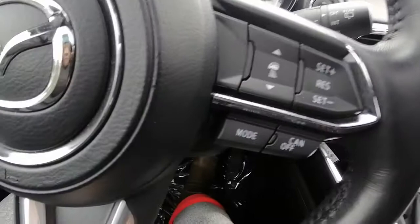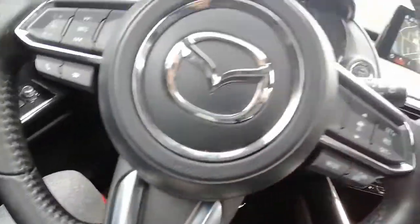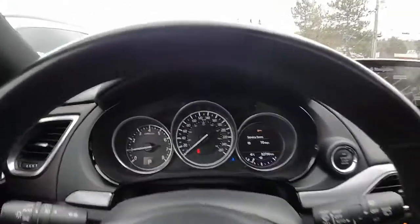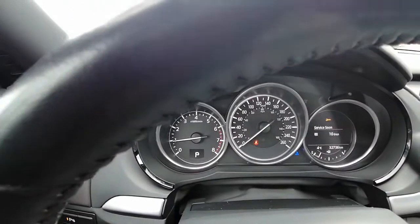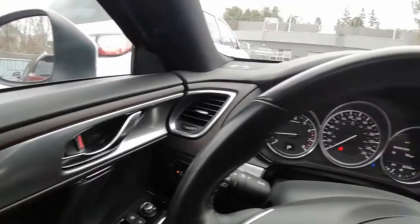We have our cruise control and Bluetooth on the steering wheel options, as well as the adaptive cruise control. We are currently sitting at 32,736 kilometers, so there's lots of life left in this Mazda. We've got the sunroof up there, which is great for sunny days.